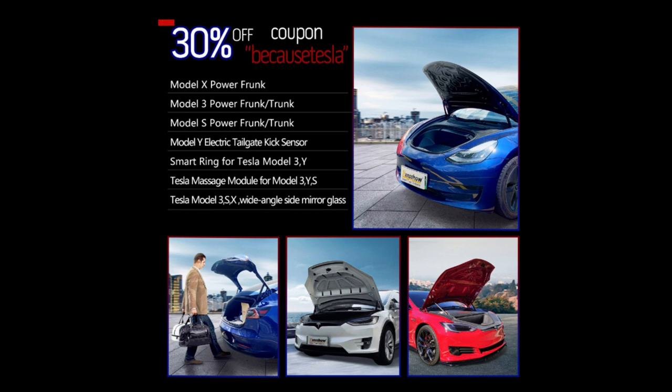The items that are 30% off with the coupon code BECAUSETESLA: you can get the power frunk for the Model X, and you can get the power frunk or trunk or both for the Model 3 and Model S. The Model Y already gets the power frunk from the factory, but you can get the kick sensor. You can also get the smart ring — the key fob that's in the ring — that's 30% off. You can get the massaging seat modules for the Model 3, Y, and S, also 30% off.